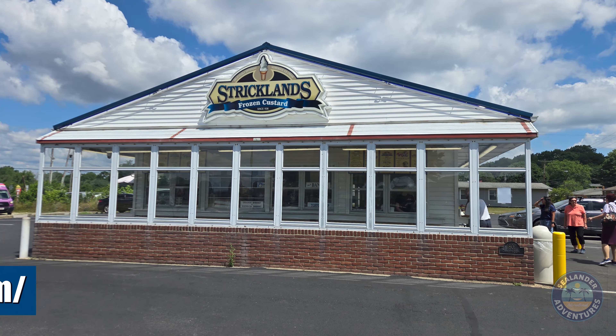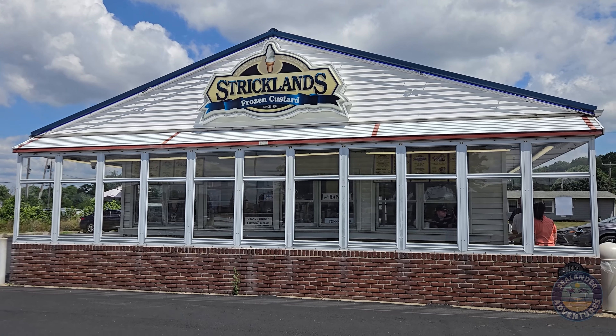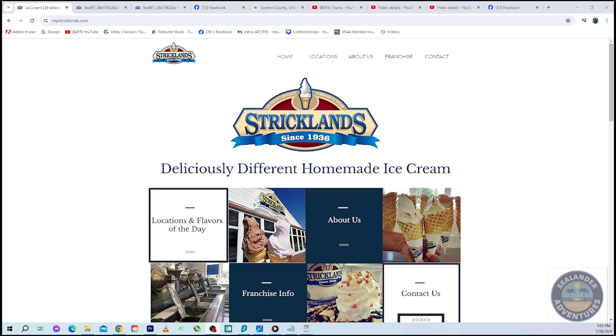Sealander here at Strickland's Frozen Custards in Akron, Ohio, across from the old Akron Municipal Airport and the Goodyear blimp hangar. Let's check out what's on the menu today. Strickland's Frozen Custard since 1936 — founded by Bill and Florence Strickland, where Bill developed an ice cream machine called the batch freezer. You'll get to see these very same original batch freezers in the video — those long cylindrical stainless devices where they make their delicious ice cream, frozen custard, yogurt, and sorbet. Today I'm at the original Strickland's in Akron, Ohio, on Triplett Boulevard, where I first tasted these frozen custards, and trust me they look and taste the same today as they did back in the 70s when I first started coming here.